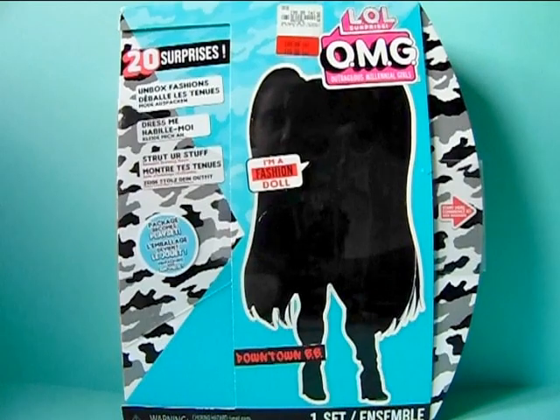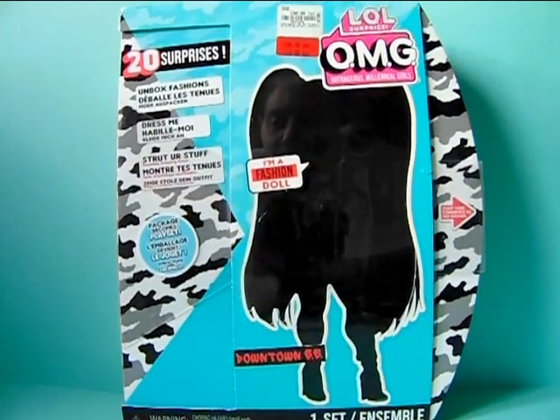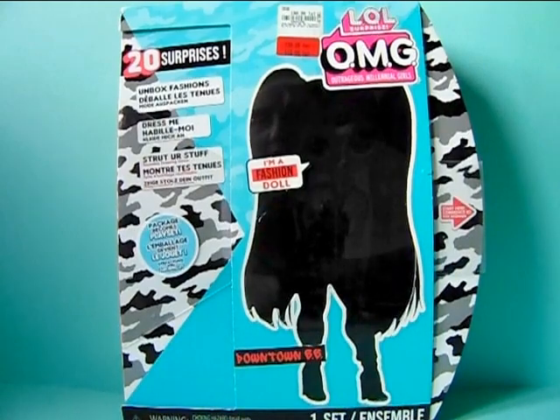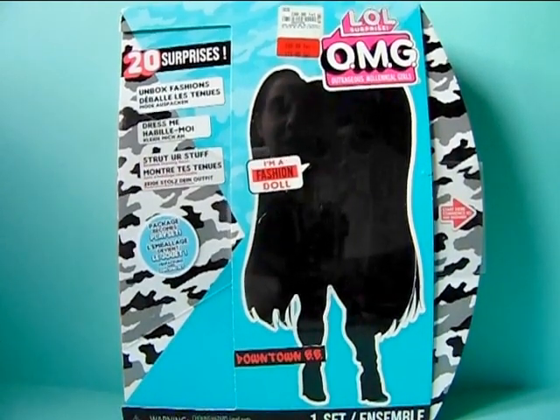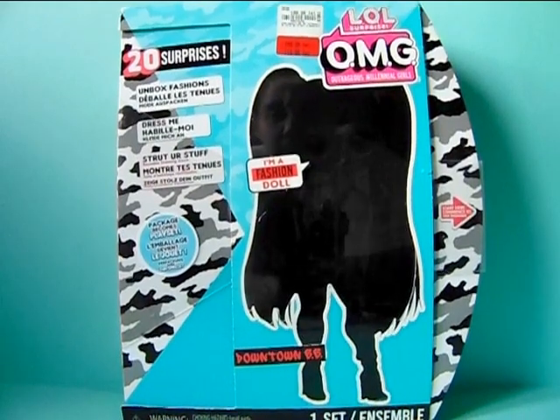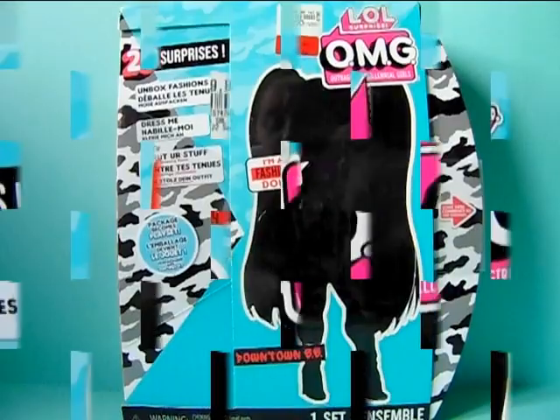There was just something about her that really grabbed me — I think it was her hair color and her makeup, but we'll be able to see that when I unbox her. So first let's take a closer look at this older style box, and after that I will unbox her and we'll see how cool she is.